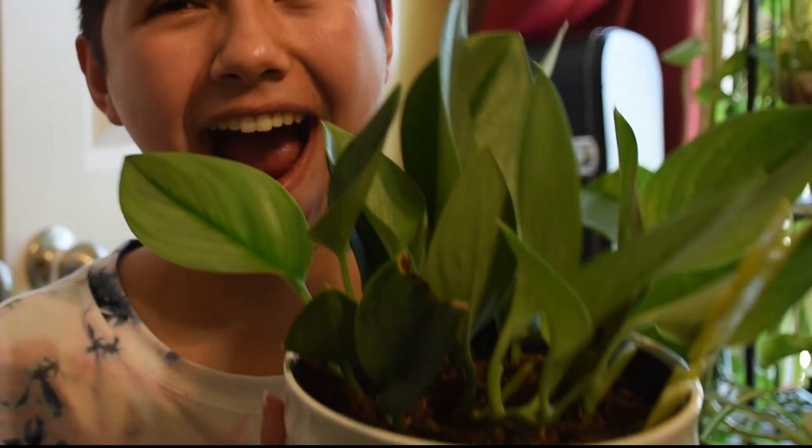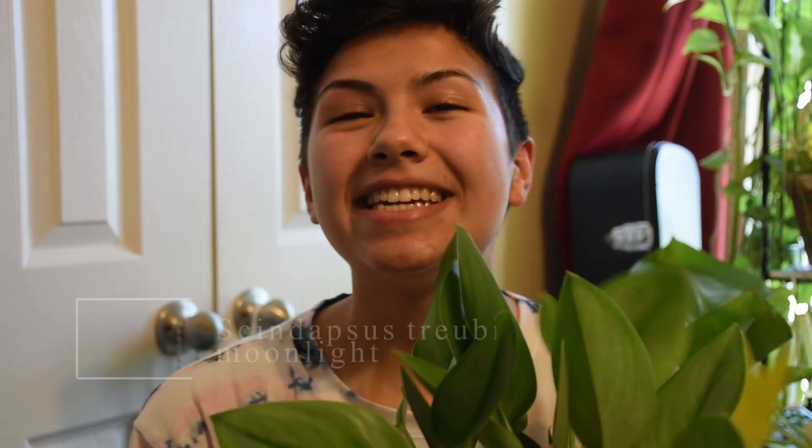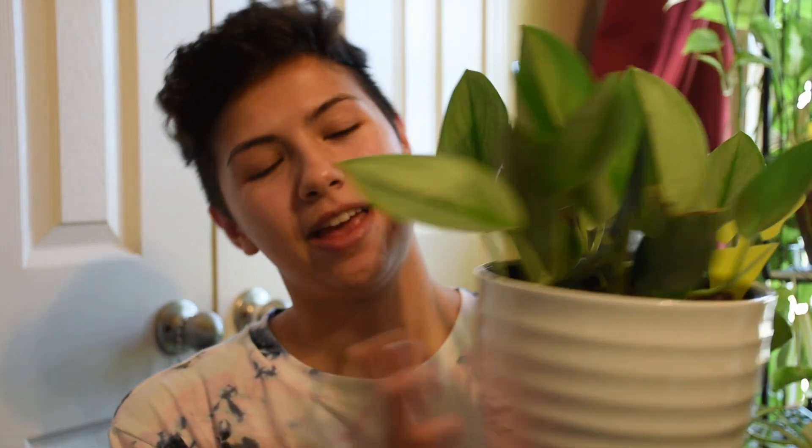Alright, so first, I found a Skindapsus Trubii Moonlight in a Kroger of all places. I saw them and I was like, is that what I think it is? So I had to do a quick Google search and it was. So I snagged it. He was $17, and it's actually from Costa Farms. So Costa Farms is upping its plant game as well.